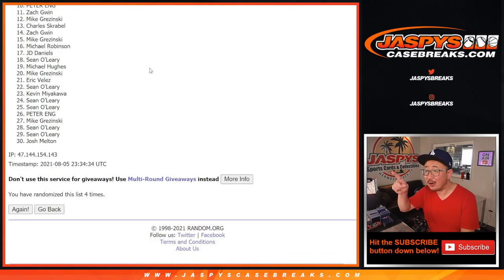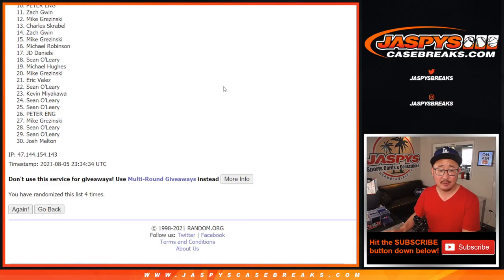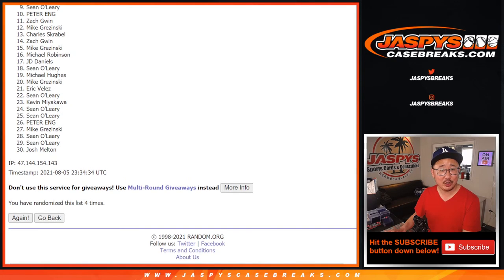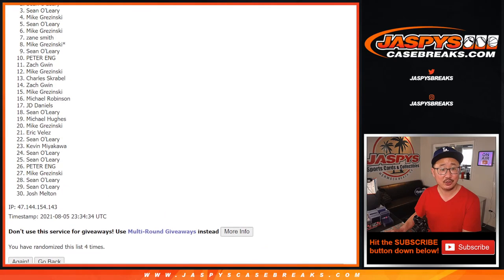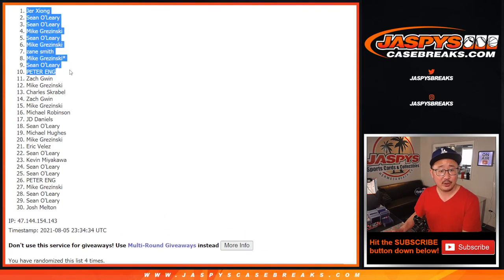After four times, you can already see Peter right there in the ten spot. But from eleven on down — sad times. I appreciate you giving it a go though, thank you. Top ten — we already saw Peter's name right there. Congrats, Peter. Sean Oh, Mike G, Zane, Mike, Sean, Mike, Sean, Sean, and Jer. Zeeong, you are in the top ten. Congrats to you — you're in that basketball mixer coming up a little bit later tonight. I'm Joe, I'll see you next time for the next break.